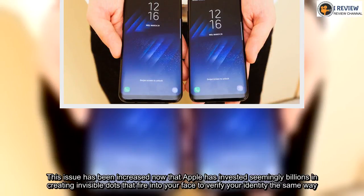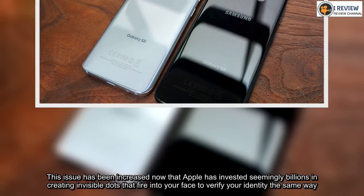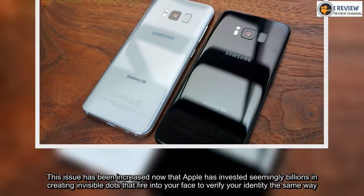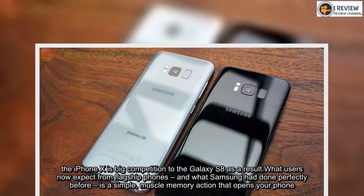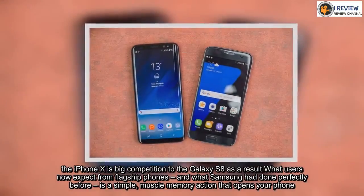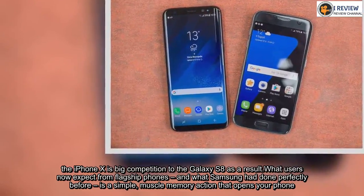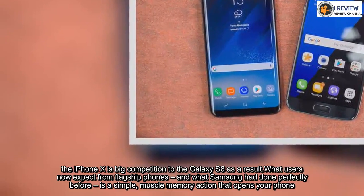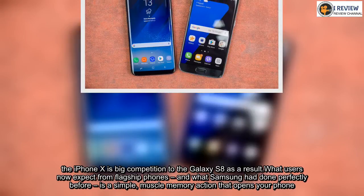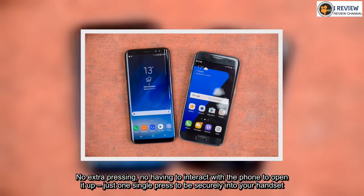This issue has been highlighted now that Apple has invested seemingly billions in creating invisible dots that fire into your face to verify your identity the same way. The iPhone X is big competition to the Galaxy S8 as a result. What users now expect from flagship phones — and what Samsung had done perfectly before — is a simple, muscle memory action that opens your phone: no extra pressing, no having to interact with the phone to open it up, just one single press to be securely into your handset.